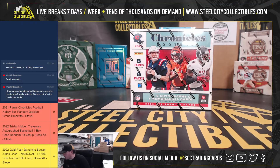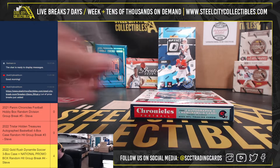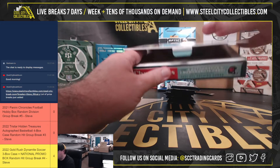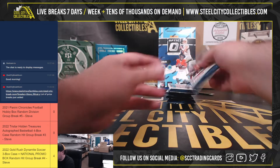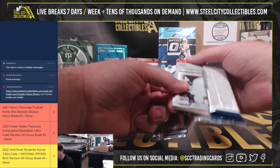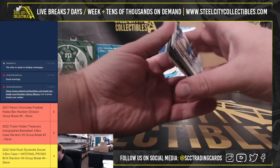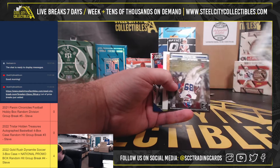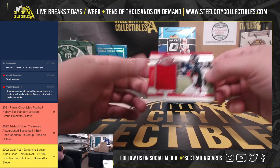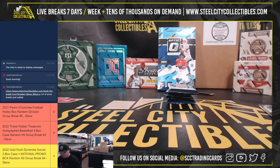All right, jump back over here — good luck everybody! We've got Plates and Patches — Jersey, Kyle Pitts, $1.99/$3.99, NFC South, going to Joseph.